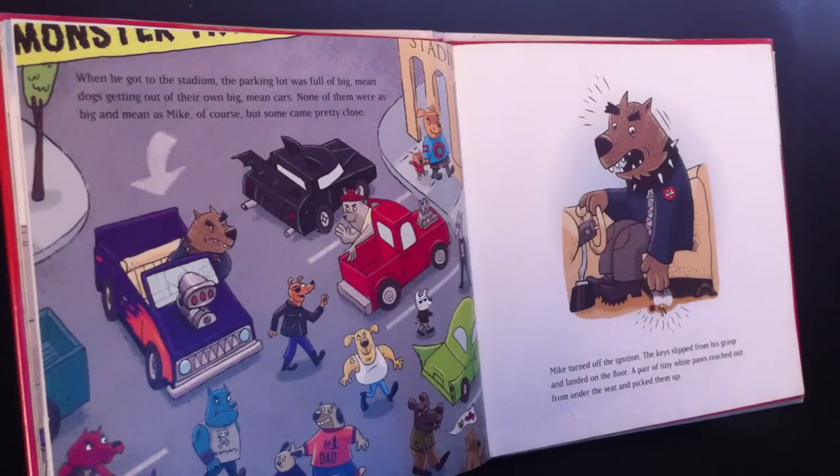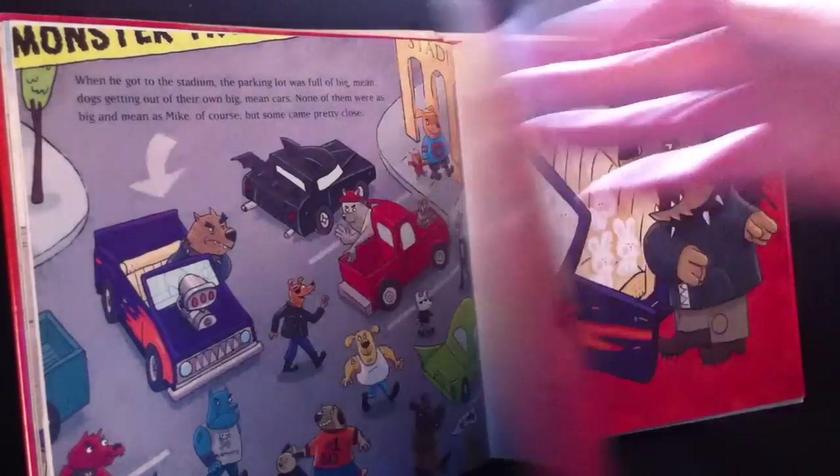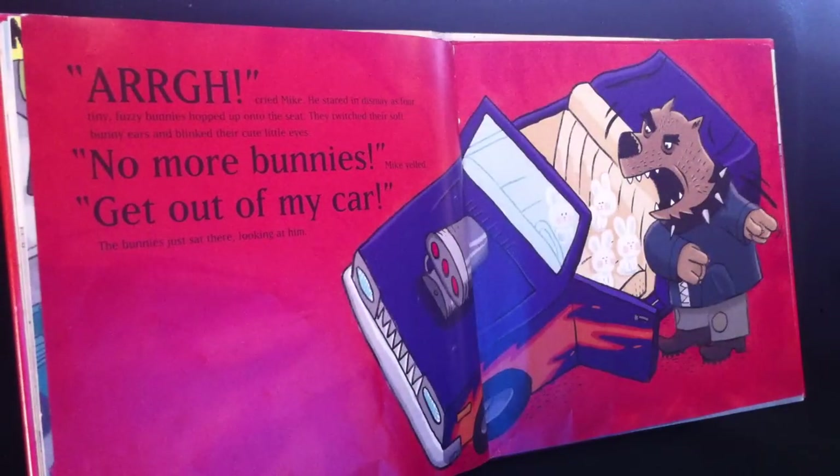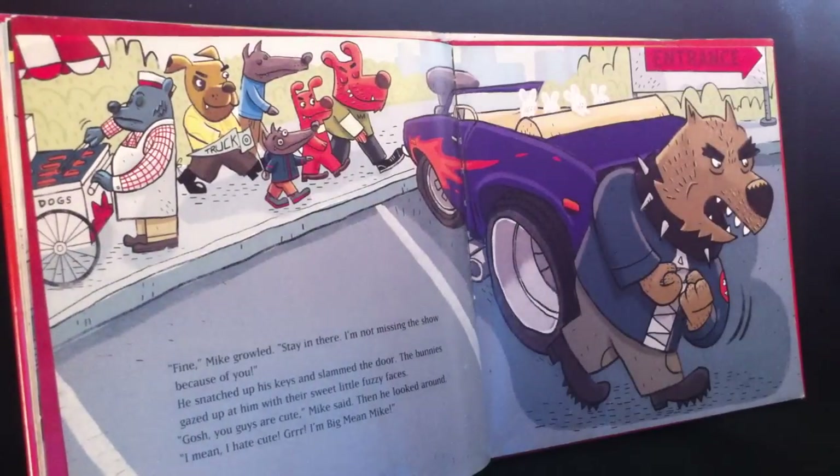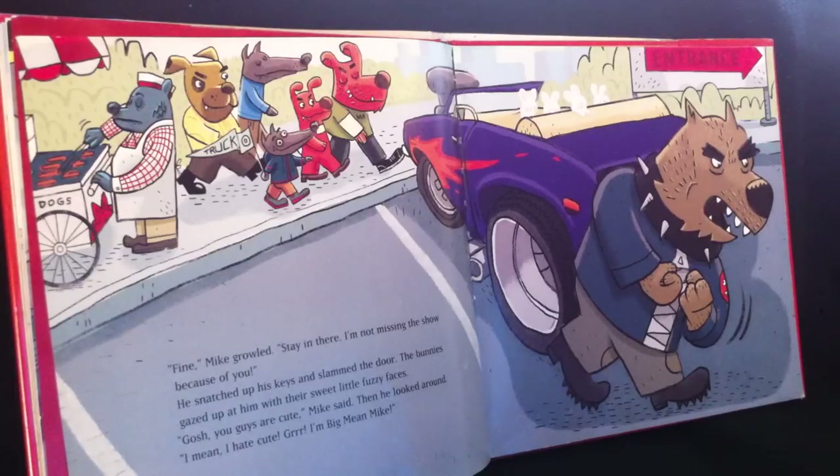Mike turned off the ignition. The keys slipped from his grasp and landed on the floor. A pair of tiny white paws reached out from under the seat and picked them up. "Ah!" cried Mike. He stared in dismay as four tiny fuzzy bunnies hopped up onto the seat. They twitched their soft bunny ears and blinked their cute little eyes. "No more bunnies!" Mike yelled. "Get out of my car!" The bunnies just sat there and looked at him.